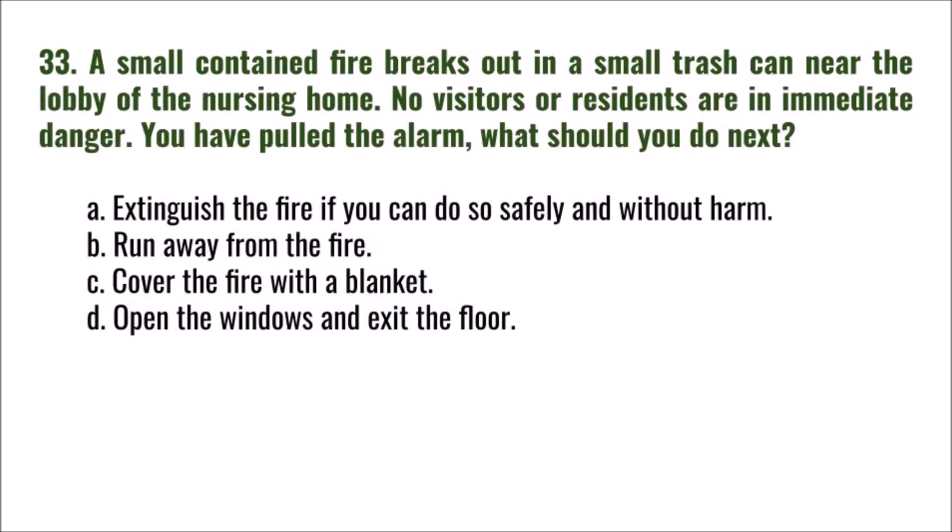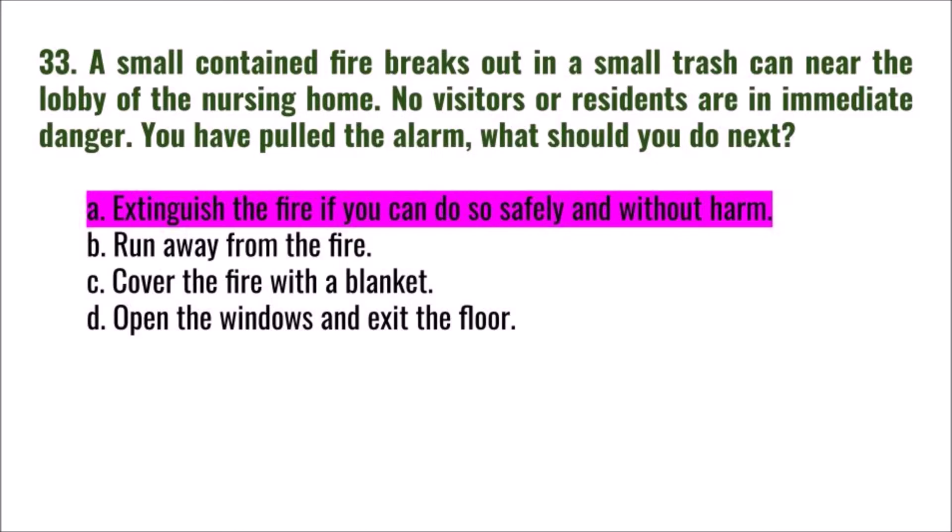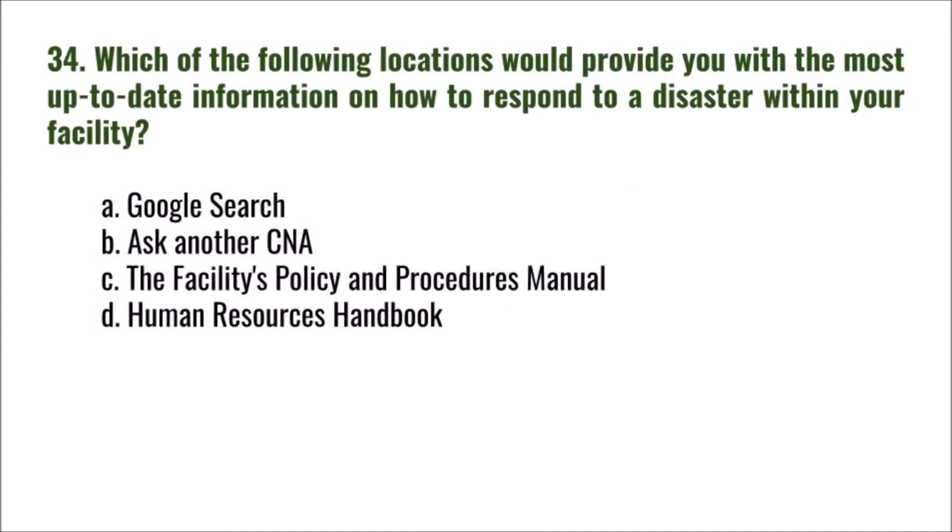Question 33: A small contained fire breaks out in a trash can near the lobby of the nursing home. No visitors or residents are in immediate danger. You have pulled the alarm. What should you do next? A) extinguish the fire if you can do so safely and without harm, B) run away from the fire, C) cover the fire with a blanket, D) open the windows and exit the floor. The correct answer is A.